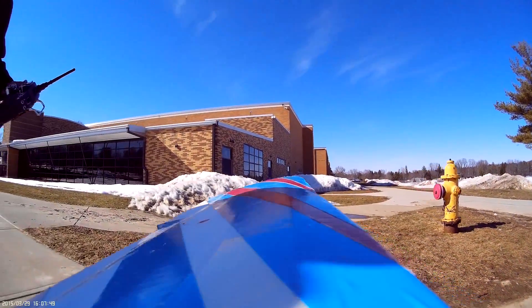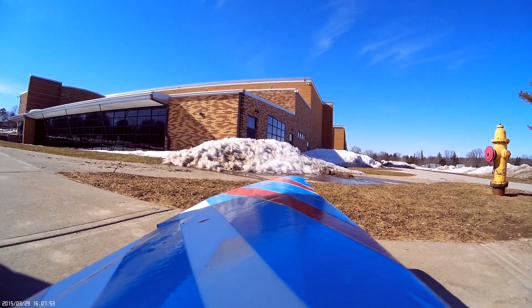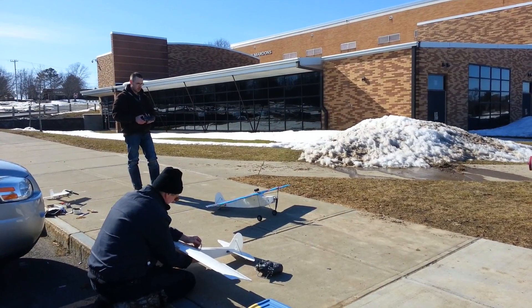Okay, take off number two. That's like quarter throttle, just to move a hair. Take off number two.